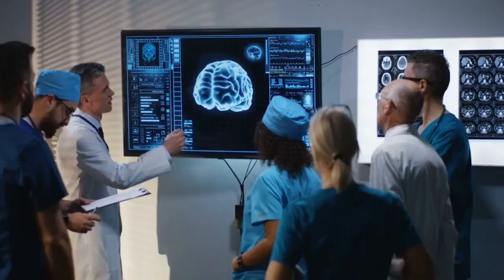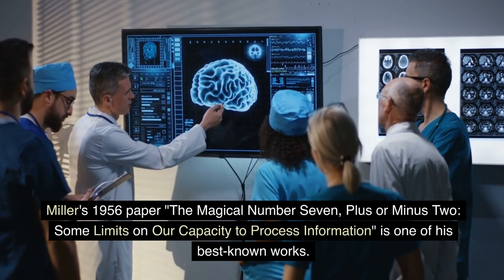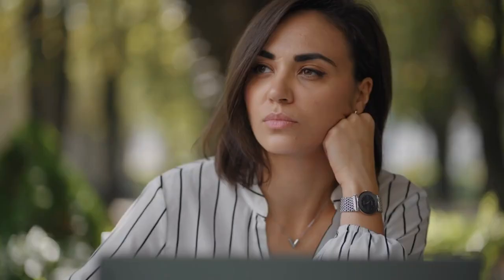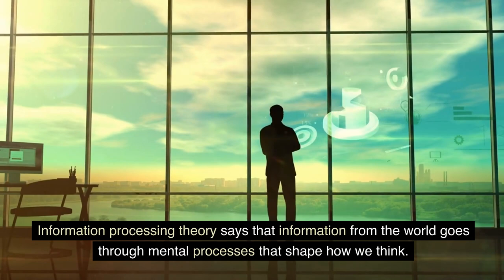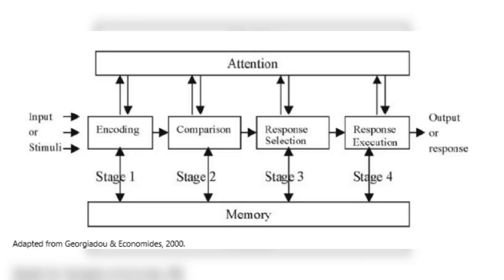American psychologist and cognitive scientist George Armitage Miller made important contributions to the field of psychology. Miller's 1956 paper, 'The Magical Number 7, Plus or Minus 2: Some Limits on Our Capacity to Process Information,' is one of his best-known works. Miller wrote this important paper about the limits of short-term memory. Think of the mind as a complicated system that is more than just a simple series of stimuli and responses.